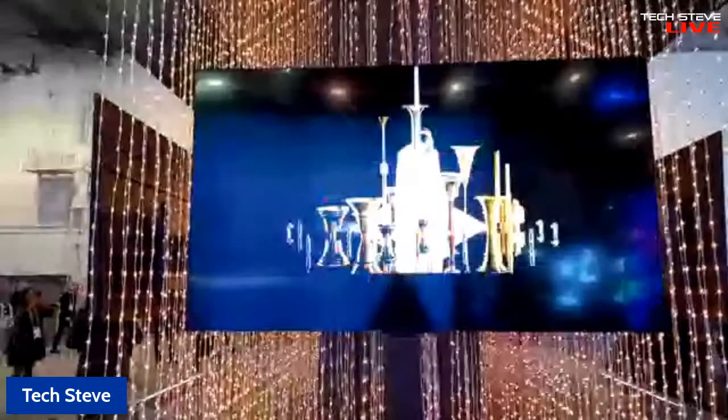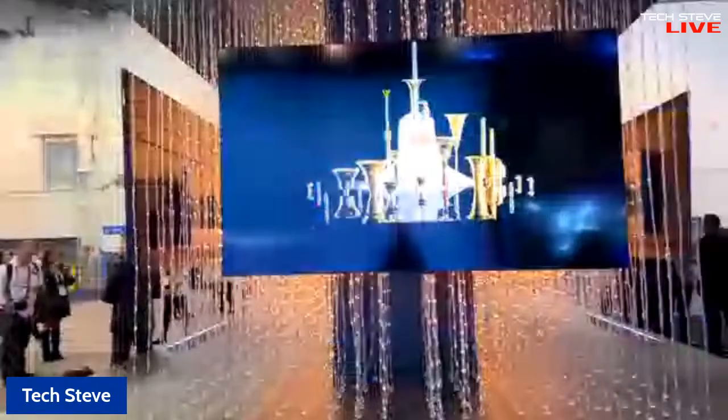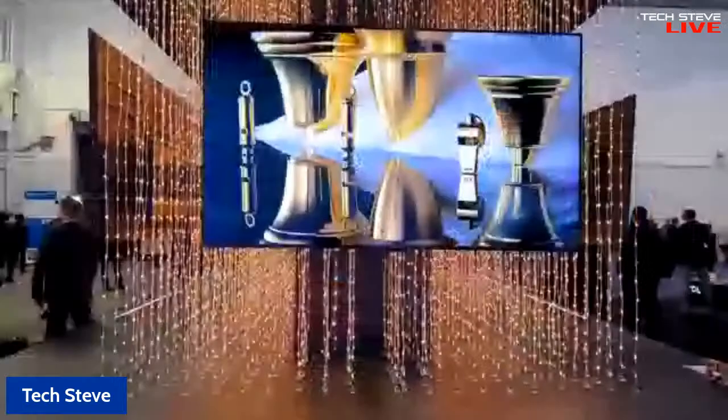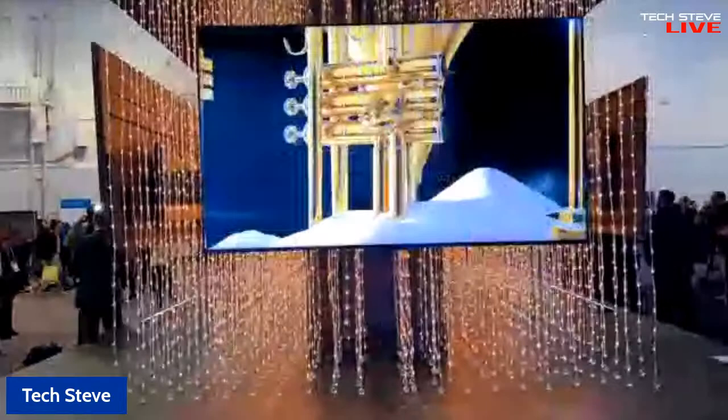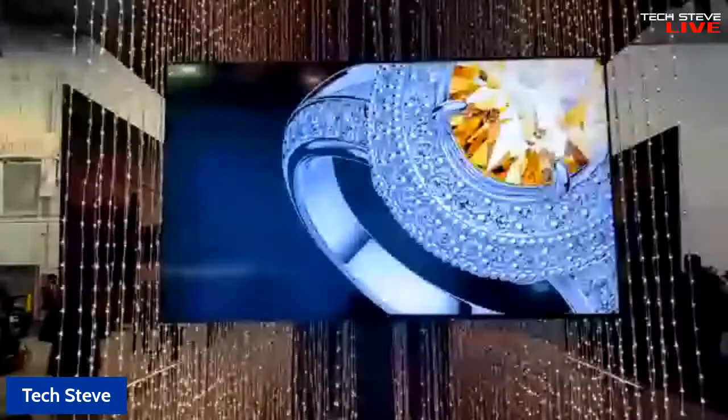Hey everyone, Tech Steve here, and I'm at the CES booth. We're live at CES. Now, the last time I did a live stream, it was a little shaky. We're basically on the booth and this footage may not be the best because we're going live, and I'm using a smart device, not my full studio camera.